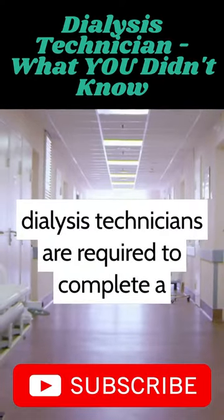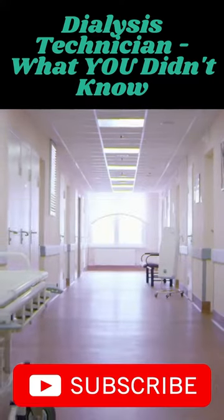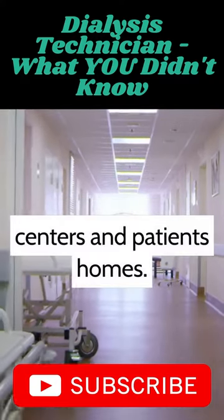Dialysis technicians are required to complete a training program and pass a certification exam. Dialysis technicians work in a variety of settings, including hospitals, dialysis centers, and patients' homes.